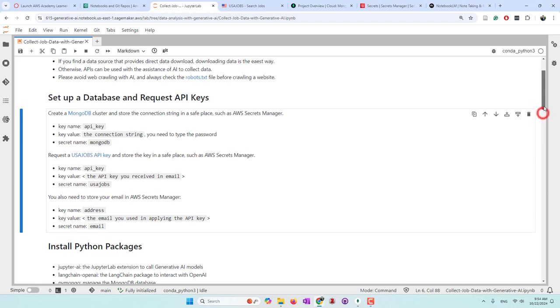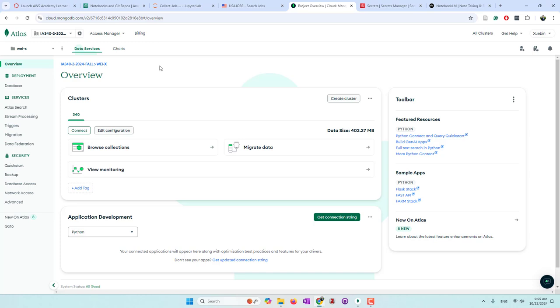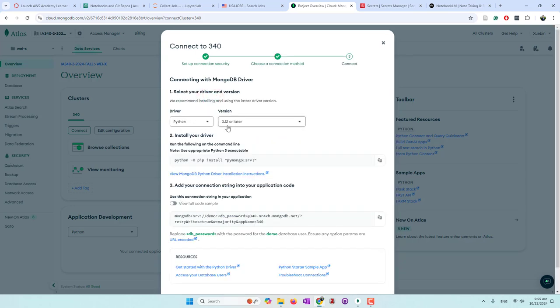Next we need to set up a database and also request the API key. We are using MongoDB, the most popular NoSQL database, to store our data. Once you have your data cluster set up, you need to find the connection strings and save them in a safe place. In our case we are using AWS Secrets Manager, but feel free to use other services like a config file or environment variables. We have a database set up on MongoDB which is free. Once you have your cluster, go to Connect, choose Drivers, and you will see the connection string. Remember that you need to manually type your password to replace the placeholder in the connection string.